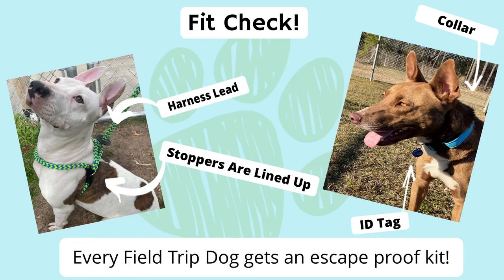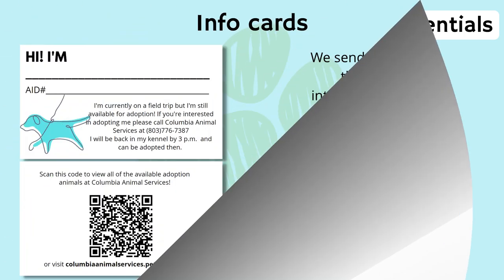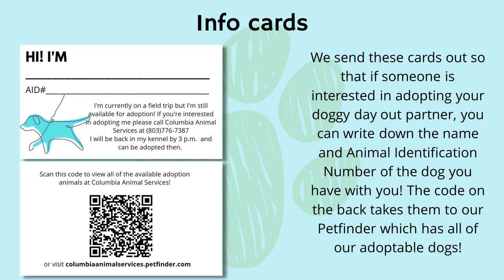Step six: collect sign-out slumber buddy gear and hit the road. All gear must be signed out. The sign-out/sign-in sheet is located on the doggy day out and slumber buddies cabinet. Every dog that goes on slumber buddies or doggy day out must wear a collar with a tag and a harness lead. If you need assistance, please ask a staff member — we are happy to help. Fit check: every field trip dog gets an escape-proof kit. Each dog receives a slumber buddy bag with all of the necessities used on their sleepover. We send info cards out so that if someone is interested in adopting your doggy day out partner, you can write the name and animal identification number of the dog you have with you. The code on the back takes them to our pet finder, which has all of our adoptable dogs.